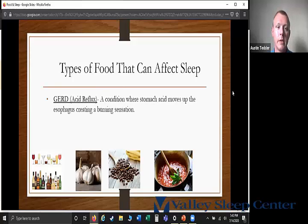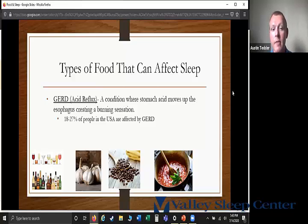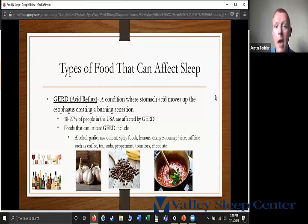Another condition that can affect people is GERD, or acid reflux. This is where stomach acid moves up the esophagus creating a burning sensation. About 18 to 27% of people in the United States are affected by GERD, and some people may experience temporary acid reflux after eating a large meal. Foods that can irritate this condition include alcohol, garlic, raw onions, spicy foods, lemons, oranges, orange juice, caffeine, coffee, tea, soda, peppermint, tomatoes, and chocolate.